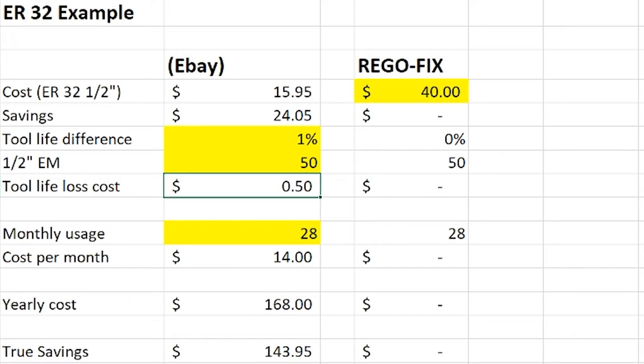It doesn't take long to see that something as small as 1%, if you really know what 1% is to your manufacturing, can cost you money by using cheap collets. But if I put in a real value — something more familiar — when you put a RegoFix brand collet into your assembly and test it, something as good as 20%: a 20% increase in tool life based on TIR alone and clamping force, which you've seen in our previous videos, can net a savings of over $3,000 just on 28 end mills a month.